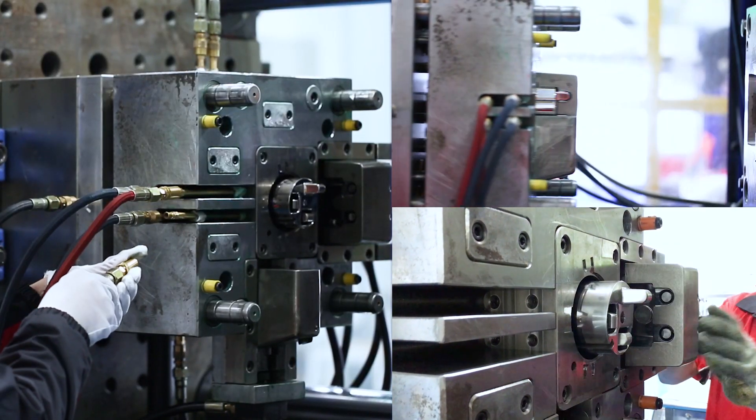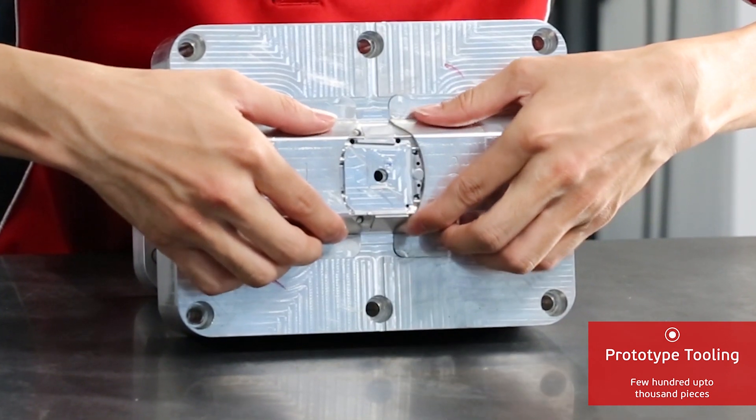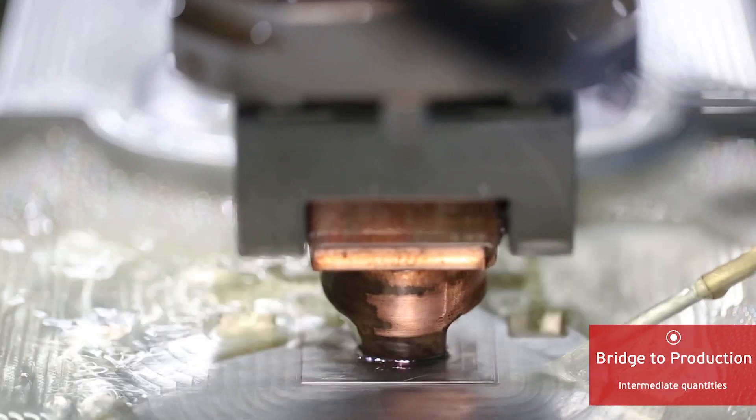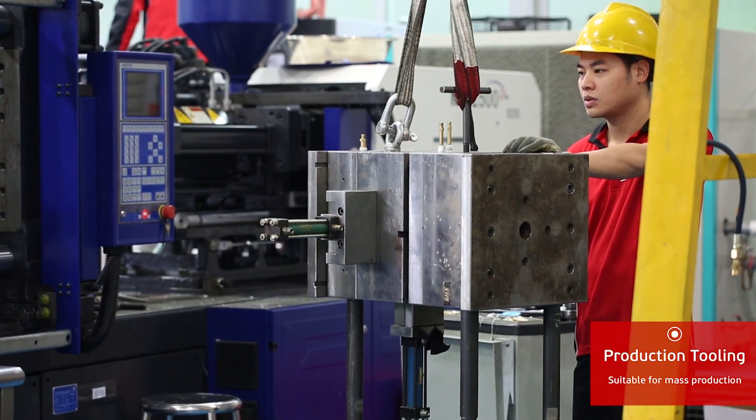At StarRapid, we have three key tooling solutions: prototype tooling, suitable for a few hundred up to thousands of parts; bridge to production tooling for intermediate quantities; and finally, production tooling.